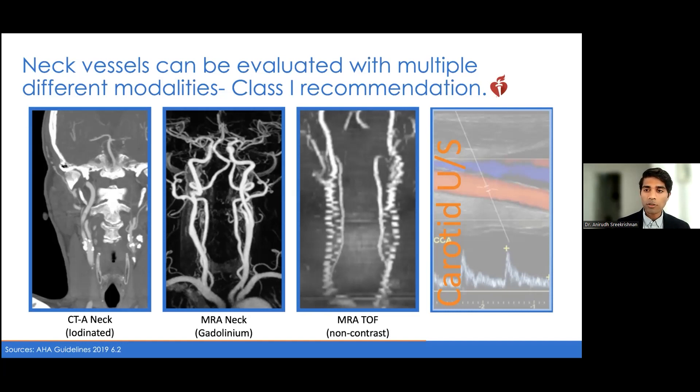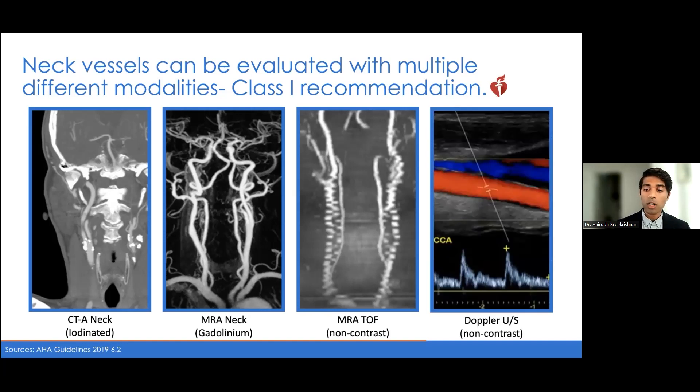In patients with contrast allergies or kidney disease, we can always do a carotid ultrasound, which gives fairly good resolution of at least the degree of stenosis. I also like using carotid dopplers, especially in the outpatient setting, where I'm following patients over time to see how a degree of stenosis may change. Potentially a patient might not be eligible for surgical intervention, but we want to track those dopplers over time to see if there are any changes, so having a baseline set can be helpful.